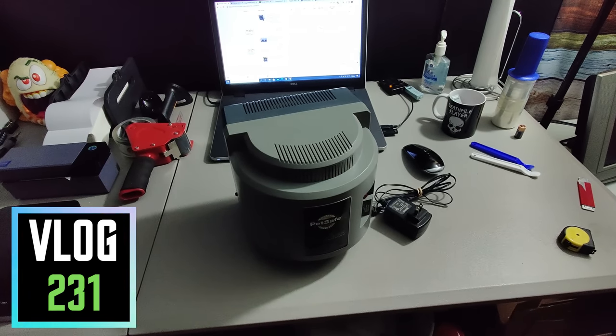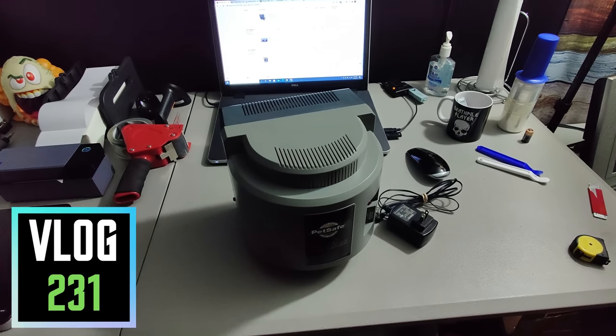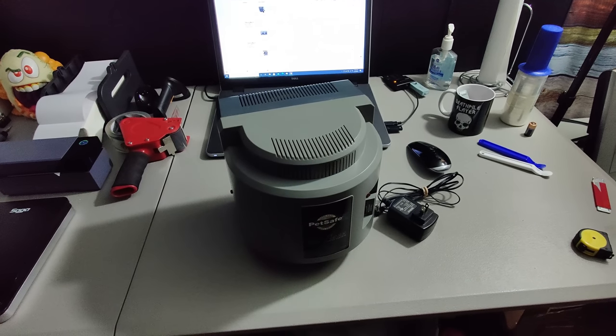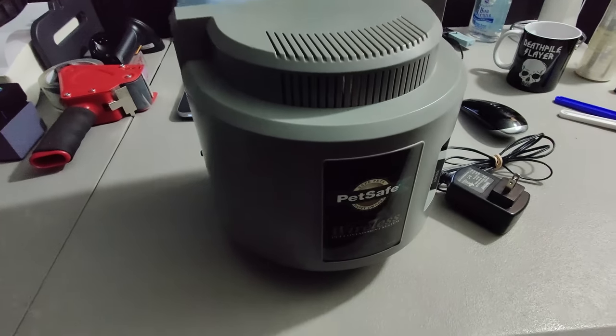What is up everybody? It is Wick here. We got some things that I've sold on eBay, and we're going thrifting, sourcing, looking for items to flip on eBay and Amazon, Mercari, wherever.